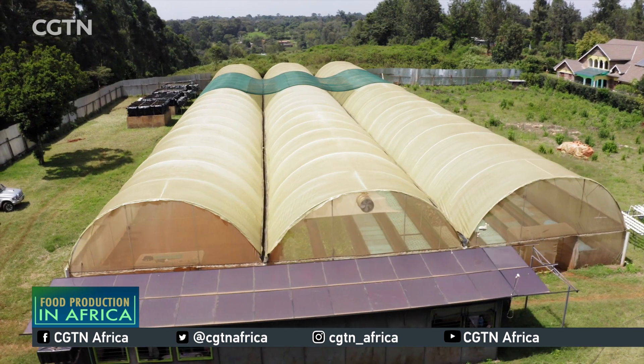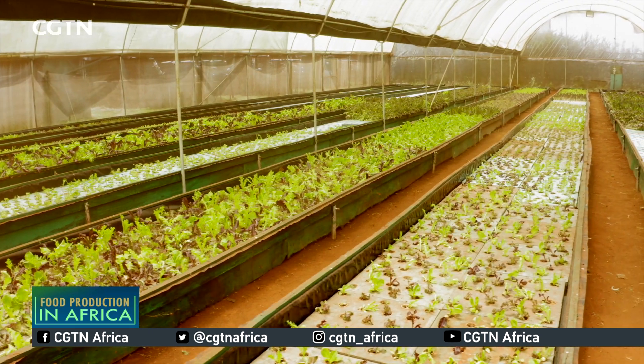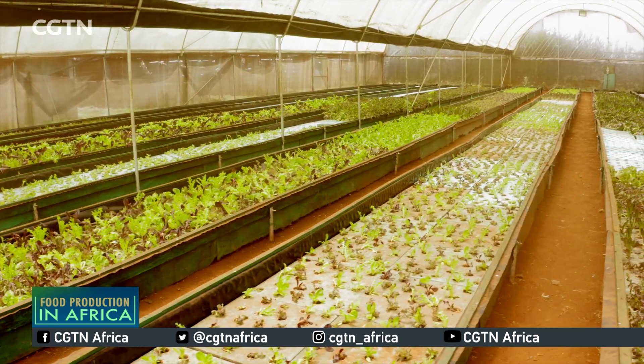Aquaponics is a farming technique that uses aquaculture and hydroponics to basically grow vegetables. It uses the aquaculture component of raising fish in a closed-loop system, and hydroponics, which is the growing of plants and vegetables without the use of soil.